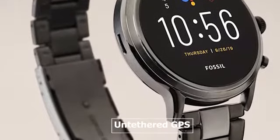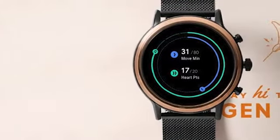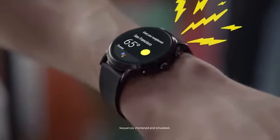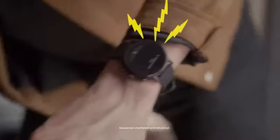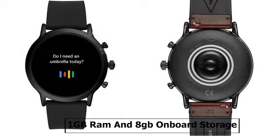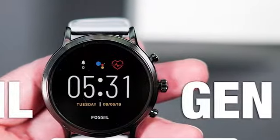It comes with untethered GPS which allows you to leave your phone behind and track your run's distance without your smartphone. The watch can send you calendar alerts, weather forecast, and allow you to control your music. Its 1.28-inch AMOLED display shows all your daily activity status in vibrant colors. It's equipped with a Qualcomm Snapdragon Wear 3100 chipset, 1GB RAM, and 8GB onboard storage, which provides smooth operation and allows you to listen to your favorite music on the move.